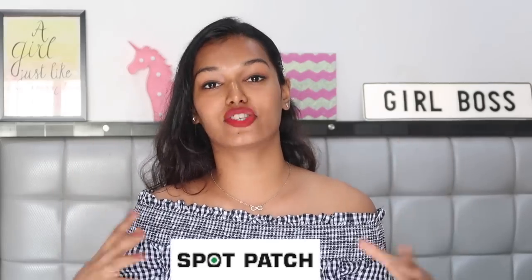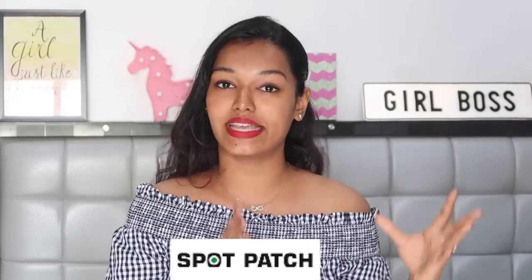As you can see, I have no makeup on — just lipstick and mascara — my face is completely bare. The only thing I have on my skin right now is this spot patch right here. SpotPatch is a Korean company that makes skincare products dedicated to acne-prone skin. They are a vegan, cruelty-free, all-natural brand with very affordable products. The product I'm talking about today is the acne patch — a spot treatment for acne or pimples.